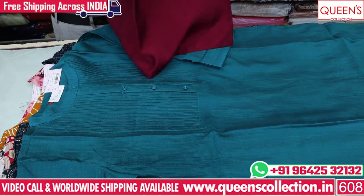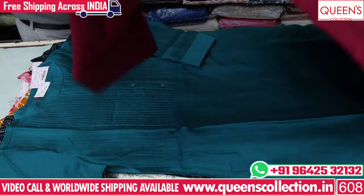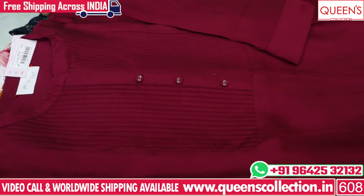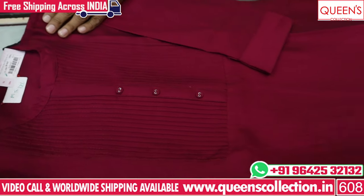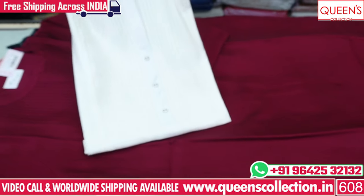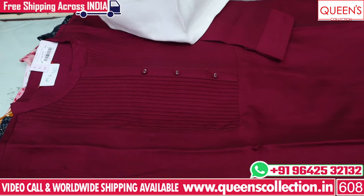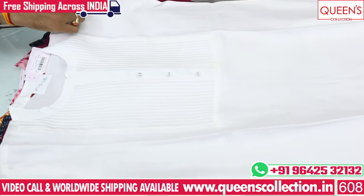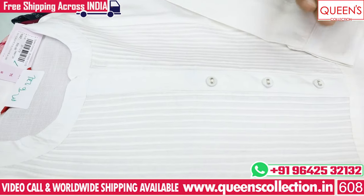If you look at the printed bottom, there are a lot of different colors. Only in the 590 price range, there are a lot of value for this concept. There are white color, dark colors, light colors — a lot of beautiful concepts. Printed bottom with a lot of different colors.